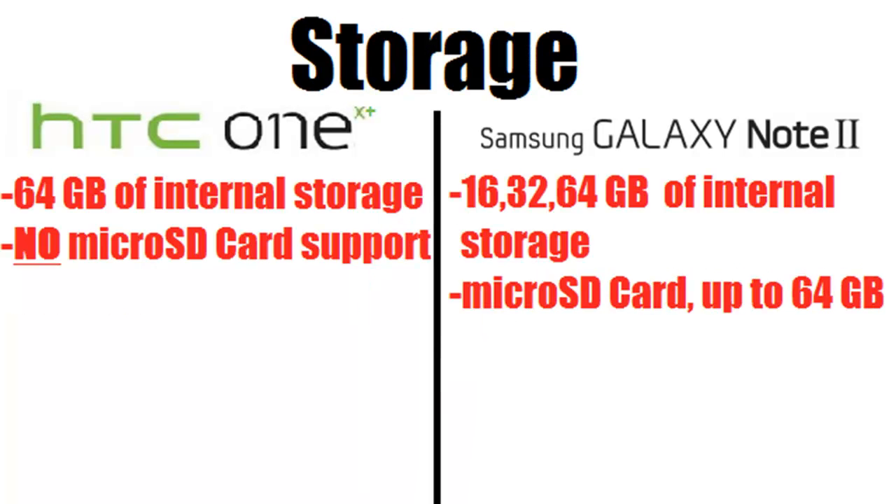Next is storage. The HTC One X Plus has 64 GB of internal storage with no other storage options available, and it does not have a micro SD card slot since you cannot remove the back. With the Galaxy Note 2 you can purchase 16, 32, or 64 GB variants, and you can also expand storage with a micro SD card up to 64 GB, effectively doubling that 64 GB.